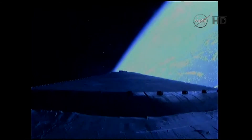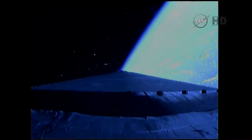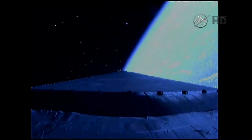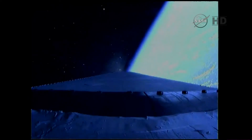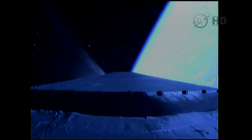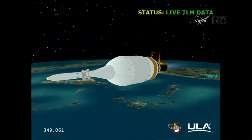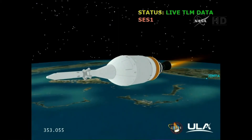Standing by for MECO. We have MECO. The main engine has cutoff. Standing by for stage separation. We have stage separation. The fairing is deploying and the nozzle has been extending. Standing by for igniter spark. And we have igniter spark. And we have ignition on the second stage. Second stage chamber pressure is beginning to rise.